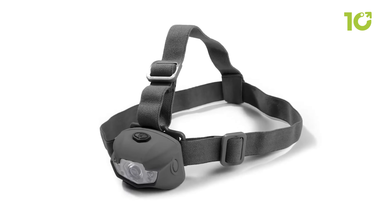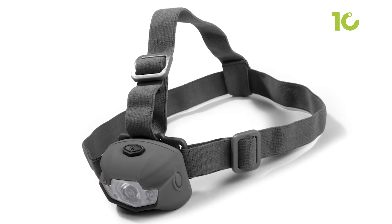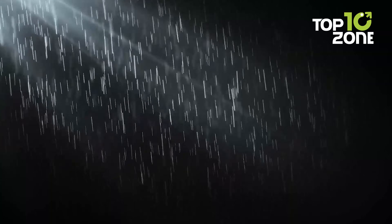It's also waterproof, which makes it ideal for use in any conditions, even in heavy rains or in flooded areas.